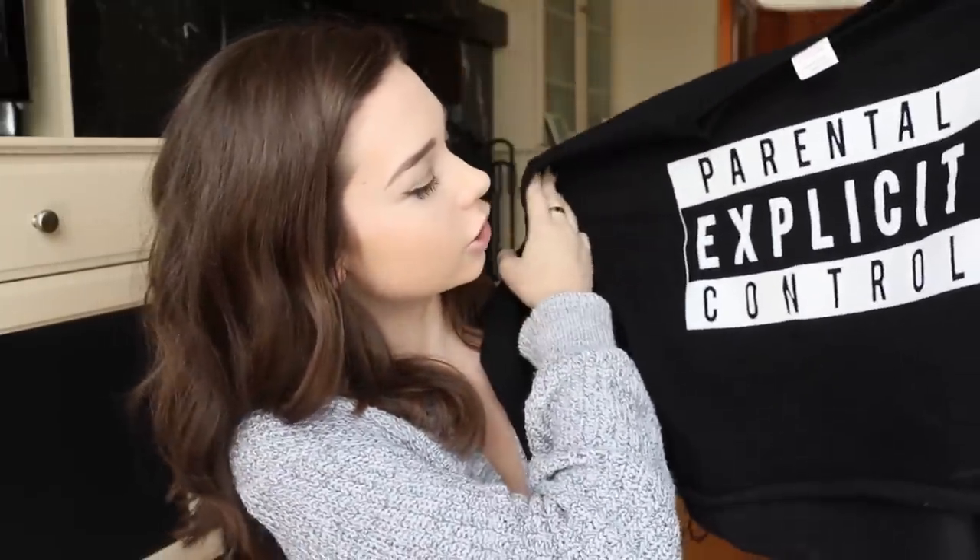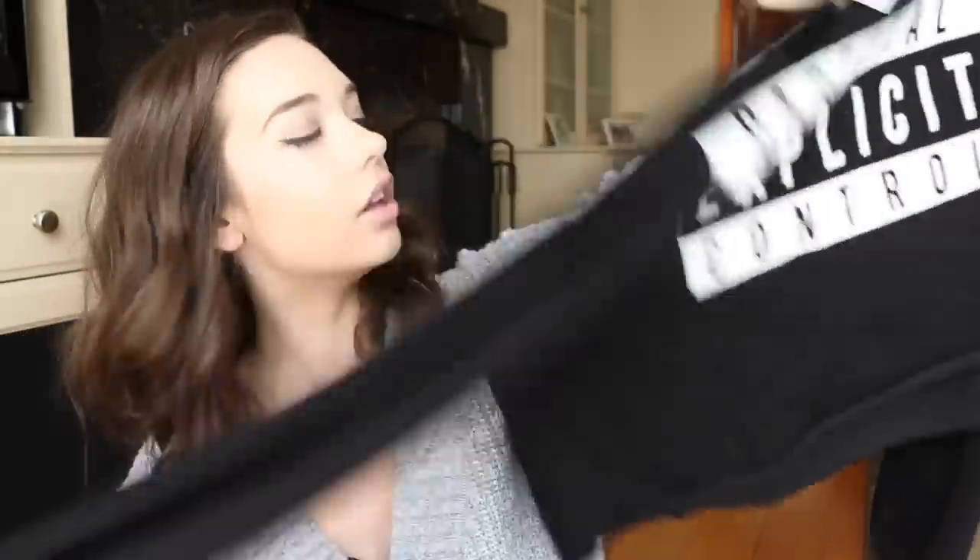Those are all the candles I got and I'm so excited to burn them all. Next, I went to Brandy Melville. This is all black everything stuff. I got this crop sweater and it says 'Parental Explicit Control.' I just think it's super cool, and it's warm for fall too. It's cropped so you can wear it with high-waisted jeans.